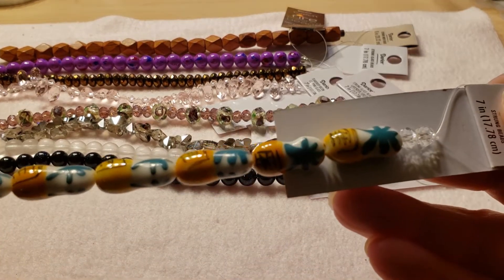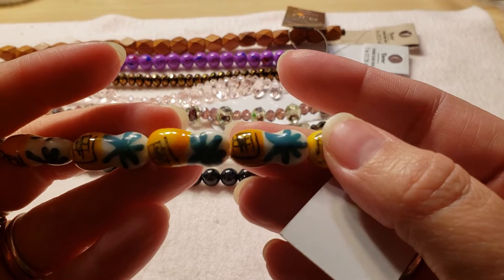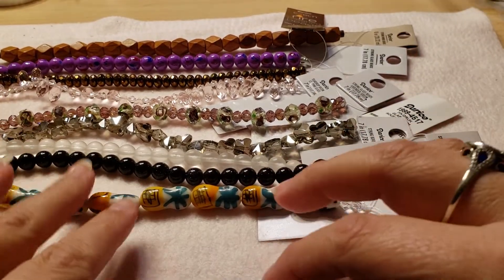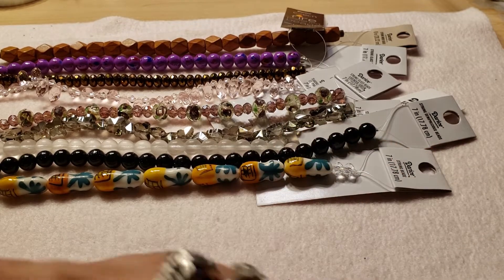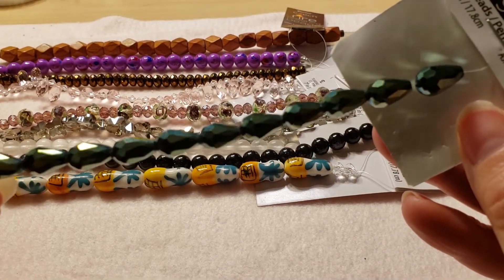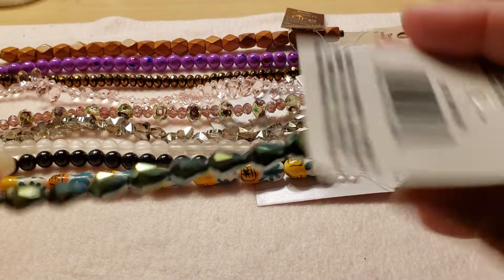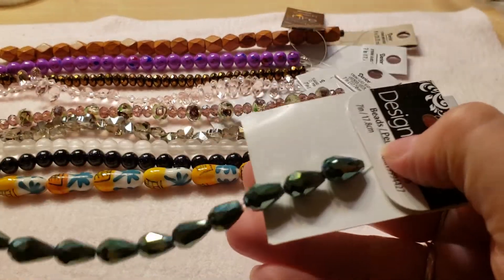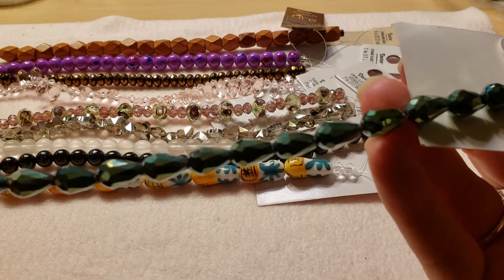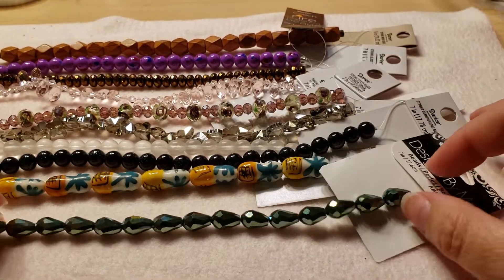These are pineapple beads — that's so cool, I've never seen anything like these. I love that, and my stepdaughter is currently obsessed with pineapples so maybe I will make her something with it. Then we've got some teardrop beads — they're by Darice too and they're very pretty, like a green iridescent shimmer color. They're really pretty, love them.